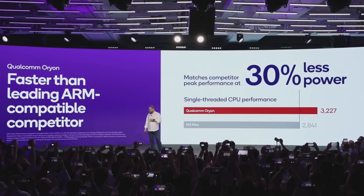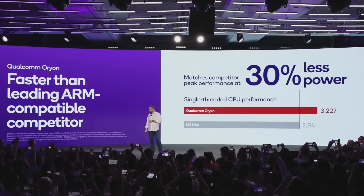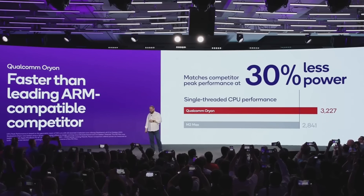Qualcomm is touting the X Elite to be 50% faster than the M2 family — that's a pretty bold claim. These gains apply to daily tasks and the apps you run. Also in terms of power, Qualcomm is saying the Snapdragon X Elite can do all this with 30% less power, making it more efficient than their leading competitors.